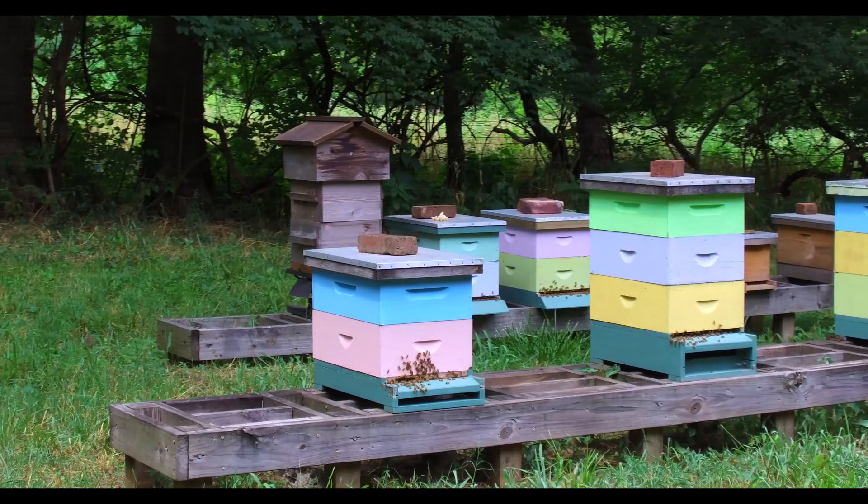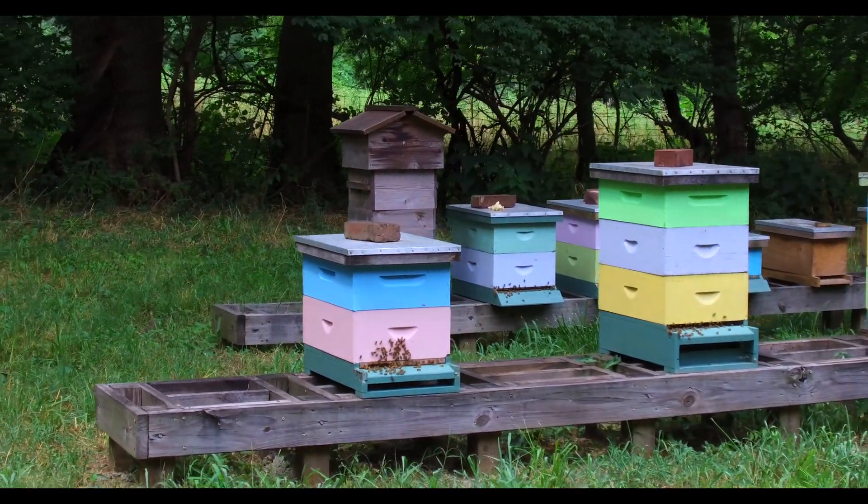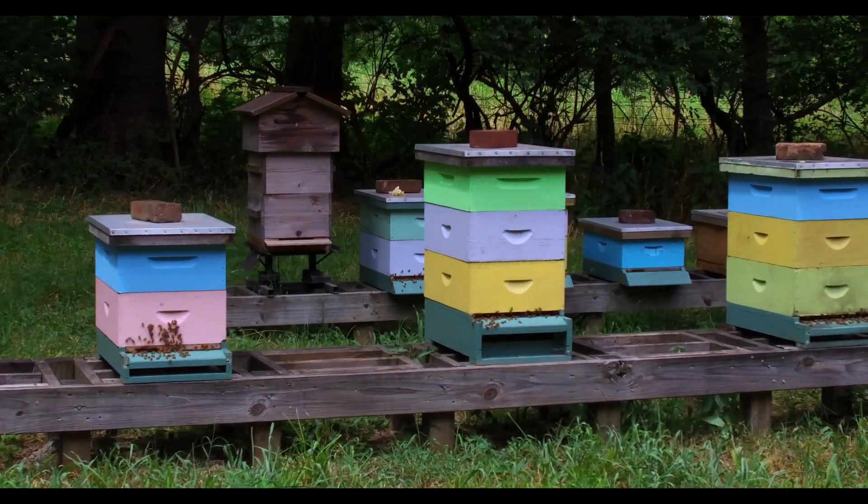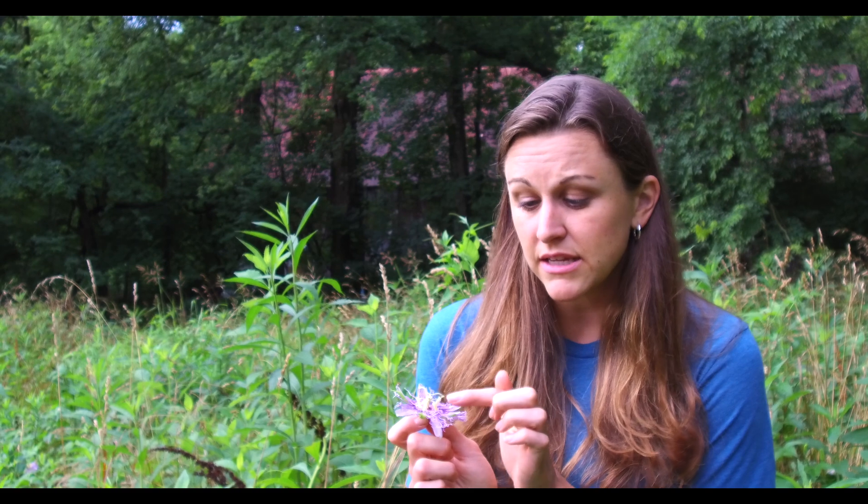While the worker bees are collecting nectar from flowers, they're doing something else really important called pollination. When a bee lands on a flower, it uses its straw-like tongue to draw out the nectar. While they're doing that, pollen from that flower gets stuck on the tiny hairs of their legs.